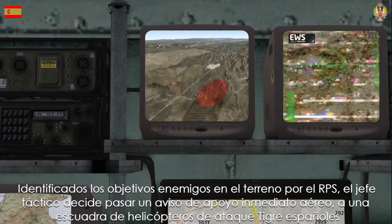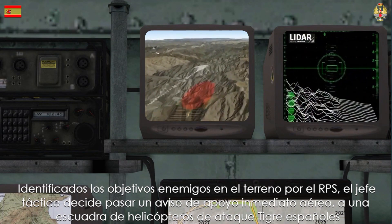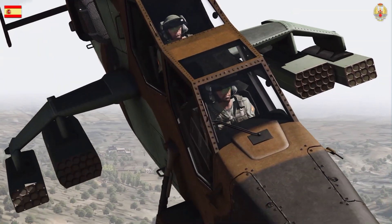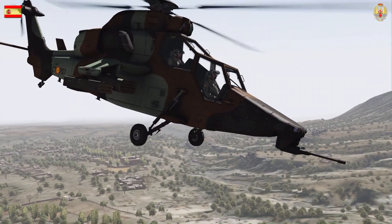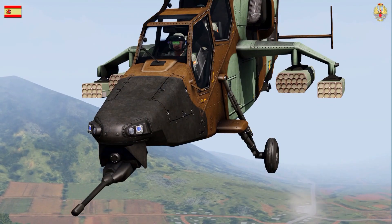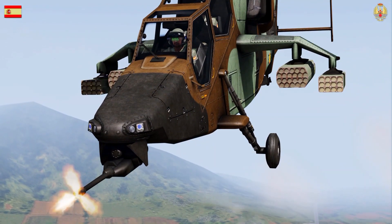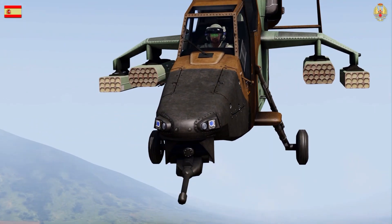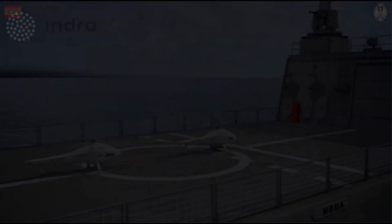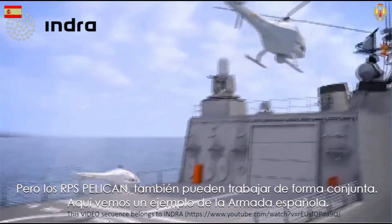Once enemy targets on the ground have been identified by the RPS, the tactical chief decides to pass a notice of immediate air support to a squadron of Spanish Tiger attack helicopters. The enemy is finally neutralized. But the RPS Pelican can also work together. Here we see an example from the Spanish Navy.